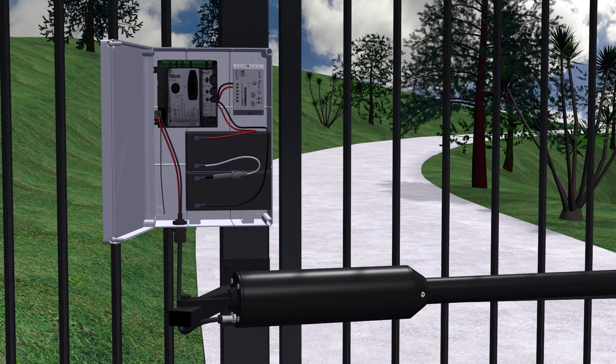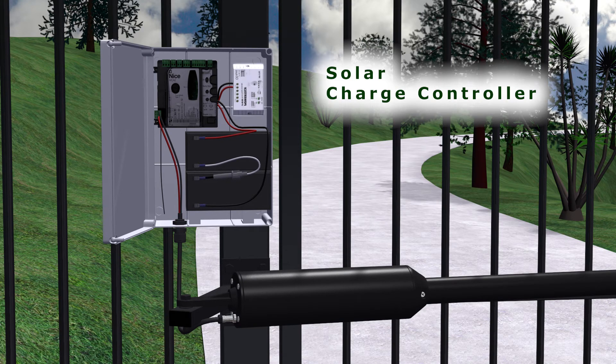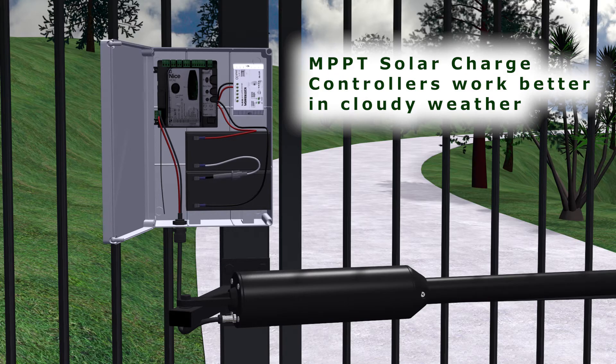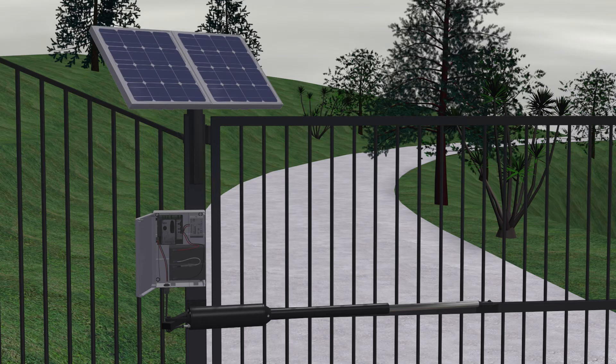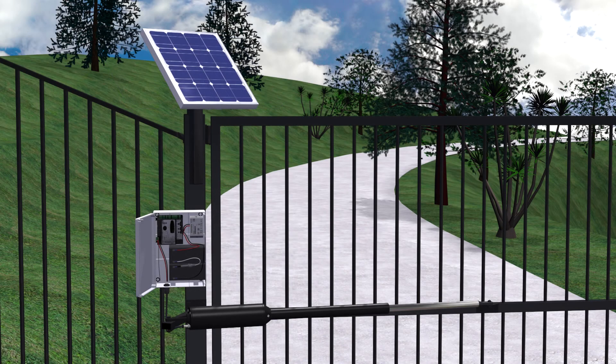The charging of the battery is taken care of by a solar charge controller. There are different types available, from simple low-cost controllers to more advanced but expensive controllers called MPPT, that charge the battery more efficiently in cloudy weather. For smaller solar systems like those used for automatic gates, it is generally better value for money to double the size of the solar panel than go to an MPPT charge controller.